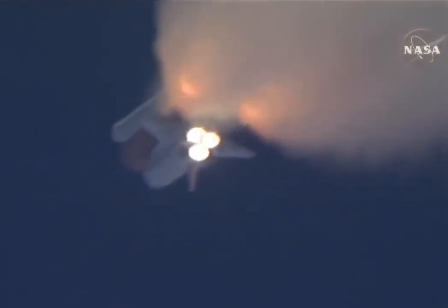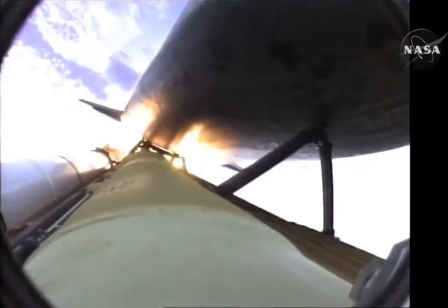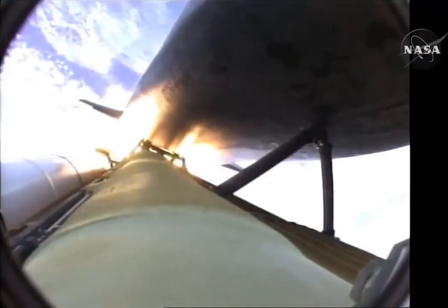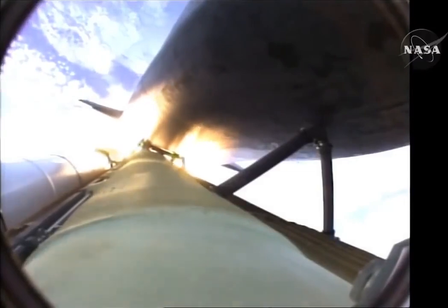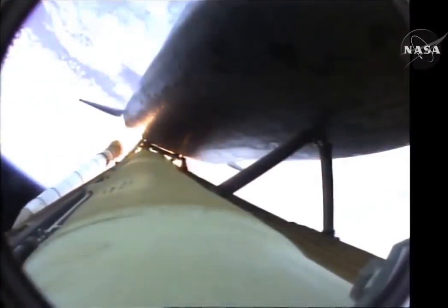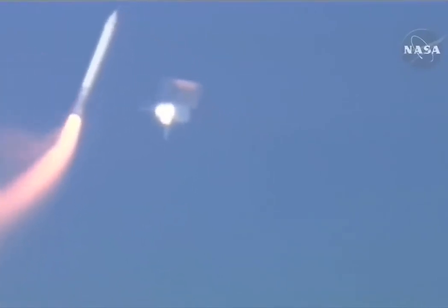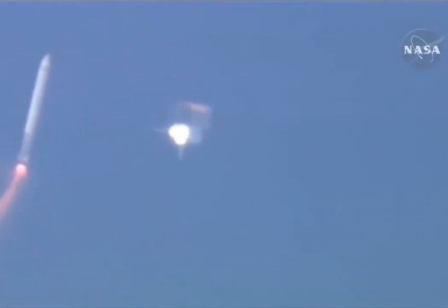One minute 50 seconds into the flight, 10 seconds away from solid rocket booster separation. Booster officer confirms staging — a good solid rocket booster separation. Guidance now converging. Atlantis steering into the center lane of Highway 129 en route to the International Space Station.